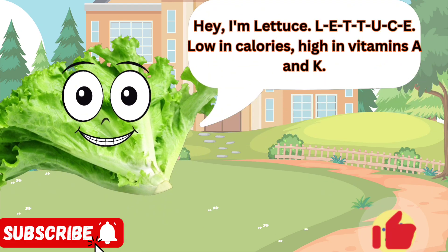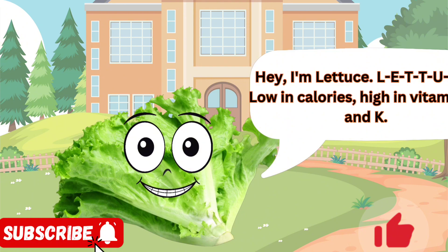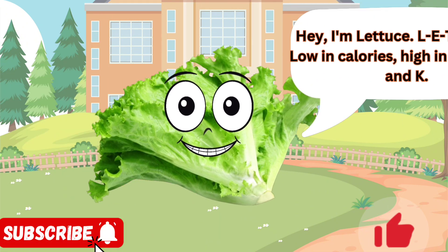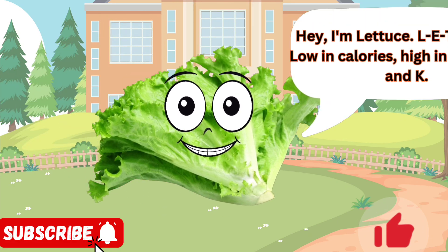Hey, I'm Lettuce. L-E-T-T-U-C-E, low in calories, high in vitamins A and K. I'm the base of many salads and sandwiches. From crispy romaine to tender butter lettuce, I offer a refreshing crunch and a dose of nutrients.